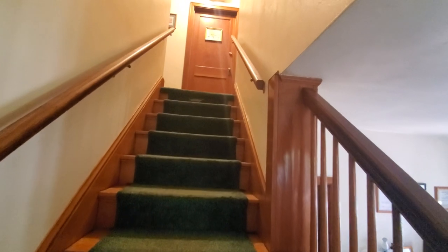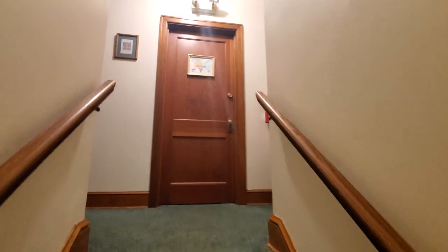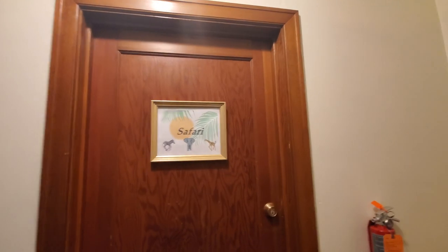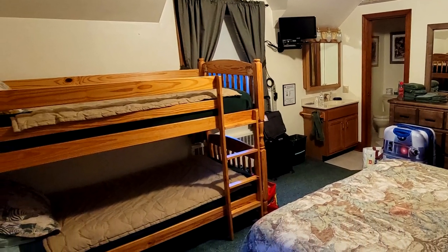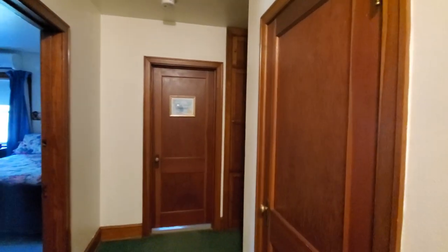Let's start off upstairs. As you go upstairs, there are three rooms upstairs and two more downstairs as well. The rooms up here include the Safari room, which has a queen-size bed as well as a bunk bed in it. You've got the Bird of Paradise room, which is just a really pretty room with two queens. And then you've got the Forever Friends room, which has its own bathroom in the hallway.